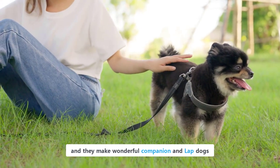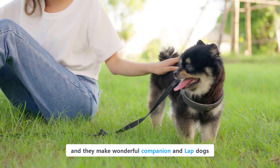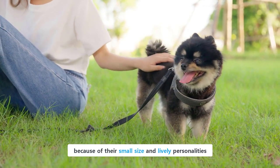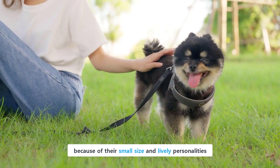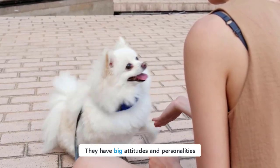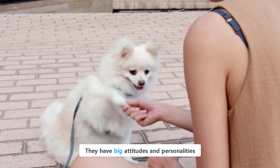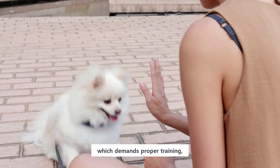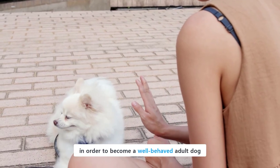Pomeranians are toy-sized, and they make wonderful companion and lap dogs. These tiny and cute dogs are very popular because of their small size and lively personalities. These tiny dogs, however, are descended from spitz dogs. They have big attitudes and personalities. Sometimes they show a stubborn and willful nature, which demands proper training in order to become a well-behaved adult dog.